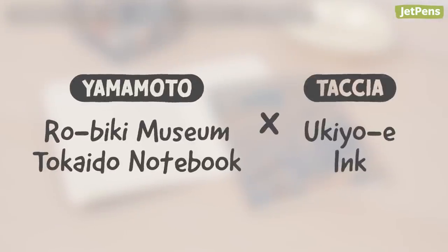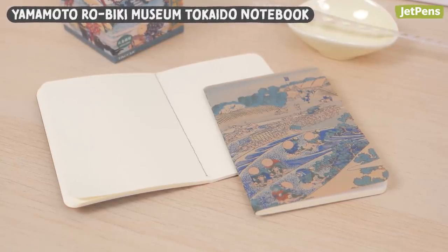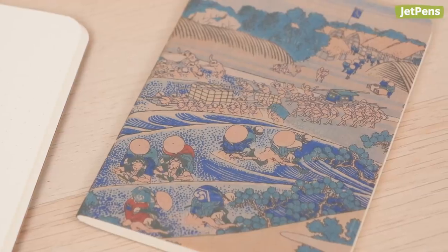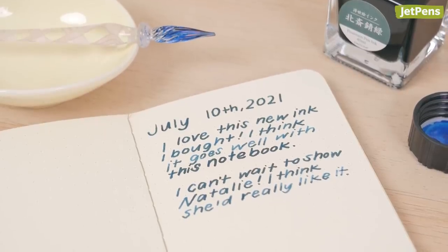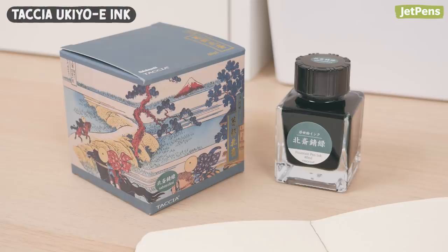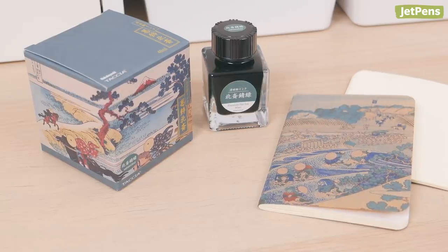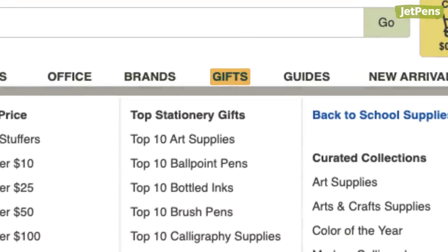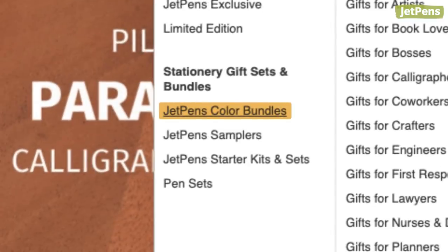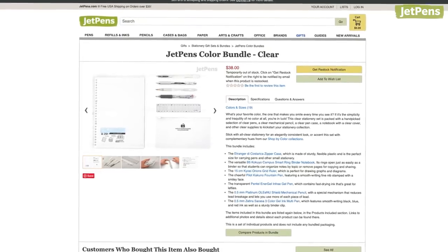10. Yamamoto Robiki Museum Tokaido Notebook. If you like visiting art museums, you'll love the Yamamoto Robiki Museum Tokaido Notebook. It features Japanese artwork on a lovely wax-infused craft paper cover, and the sheets work well with fountain pen ink. We recommend using Tachiya's Ukiyo-e Hokusai Sabi Midori Ink with it. The ink is inspired by the works of Hokusai, best known for the iconic The Great Wave of Kanagawa. If you're really dedicated to keeping to one color scheme, take a look at our color bundles on our site. We have all the colors of the rainbow, and even clear samplers.